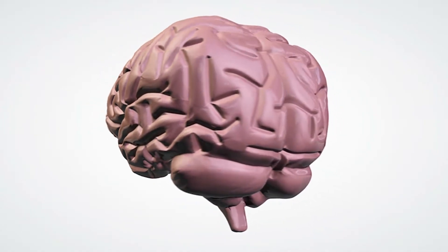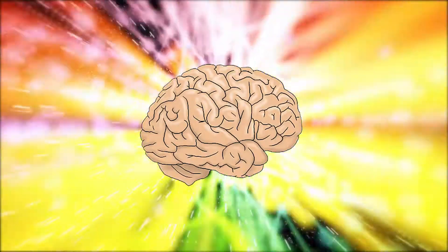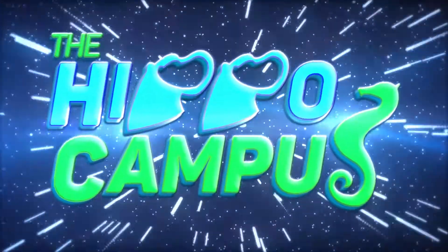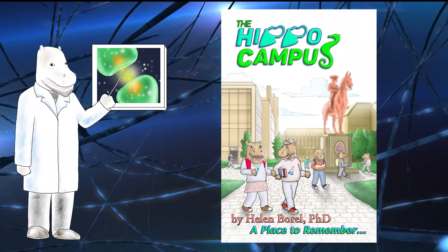Think of your brain as a place to learn, like school. Turns out, the hippocampus is really one part of your brain that helps you make and save memories. The Hippocampus, the interactive brain book — Fun Learning for Science Lovers — uses hippos to teach young readers all about different parts of the human brain.